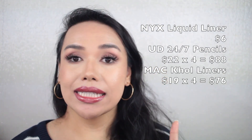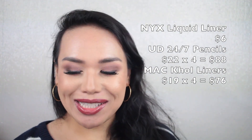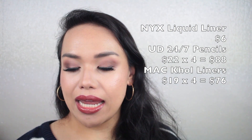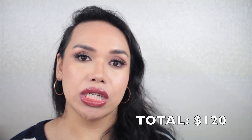Moving on to eyeliners — one NYX liquid liner at $6, four Urban Decay 24-hour glide-on pencils at $22 totaling $88, and four MAC co-liners at $19 each for $76 total. Altogether my eyeliners cost $170. For lashes, this is a pretty good estimate — my recent purchase was about $90 total and my old stock around $30, so I'm going to guesstimate my eyelashes at about $120.